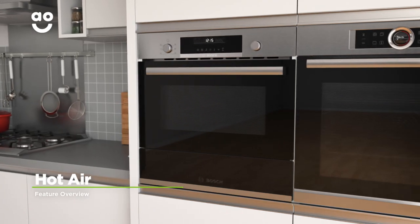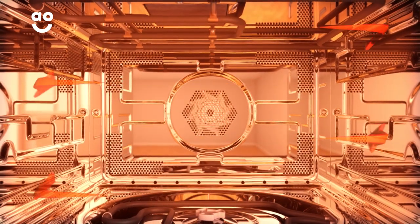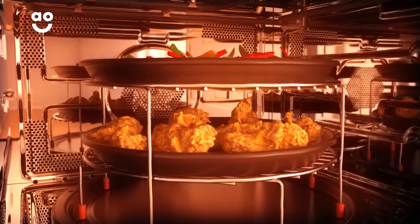Bosch's hot air system creates an even temperature from the top to the bottom of the microwave's oven. A fan at the back of the cavity circulates hot air, which is released through several vents to spread heat quickly throughout. This means you can always enjoy delicious, evenly cooked food.